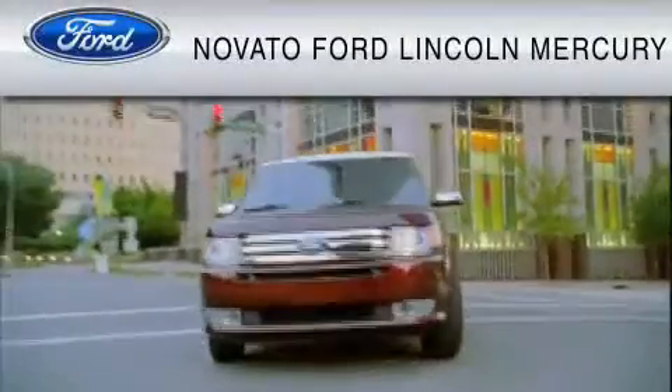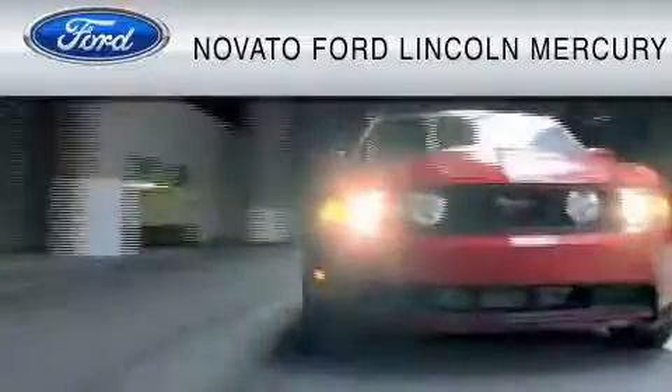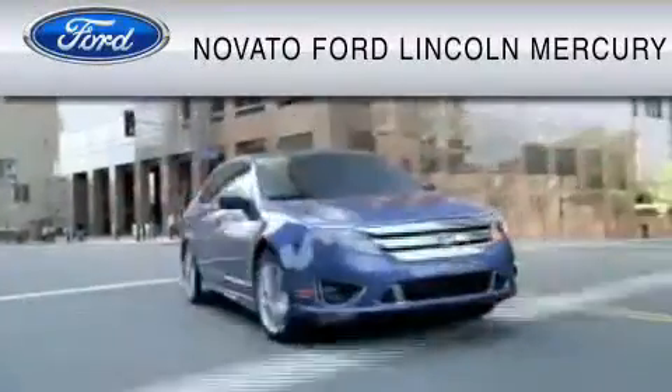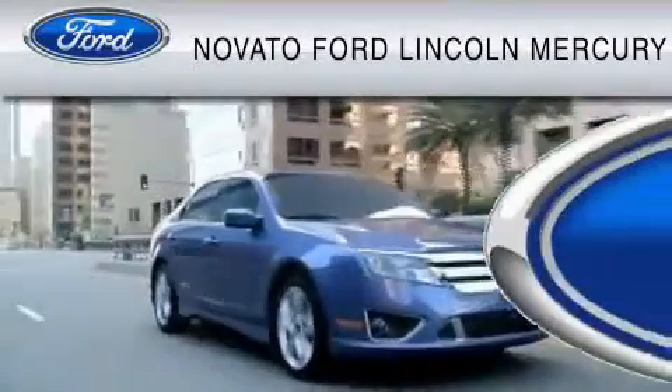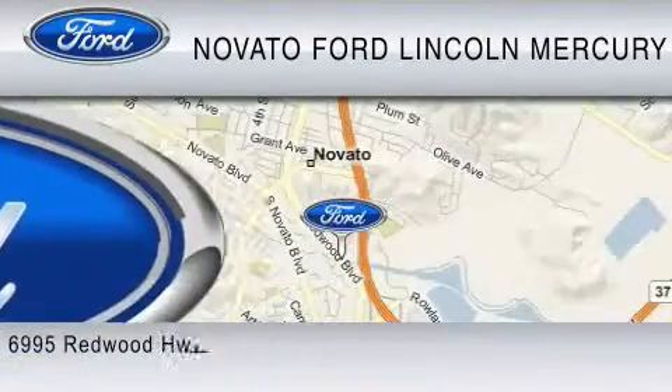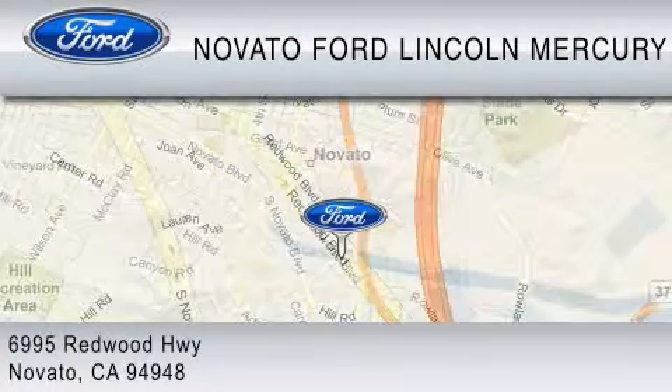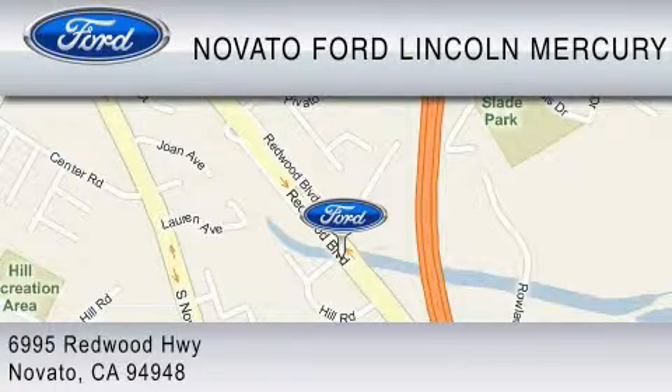This vehicle is available now at the five-time Presidential Award-winning Novato Ford. For your convenience, shop in person or online 24-7, where every new Ford comes with Novato's Red Carpet Customer Care. We are in your business every day, the Novato way. Thank you for considering a new Ford and your purchase from Novato Ford.